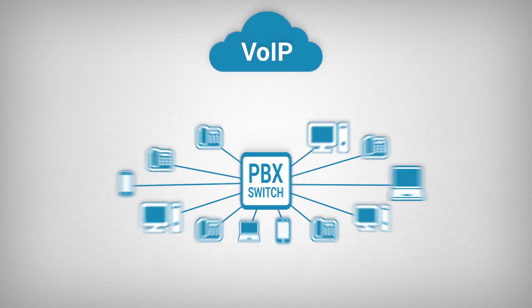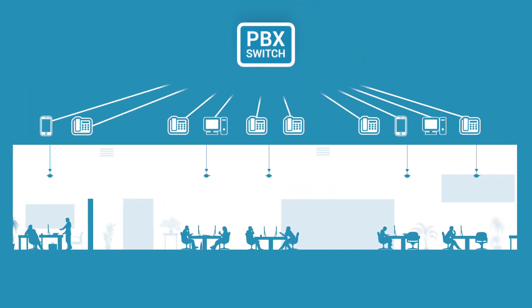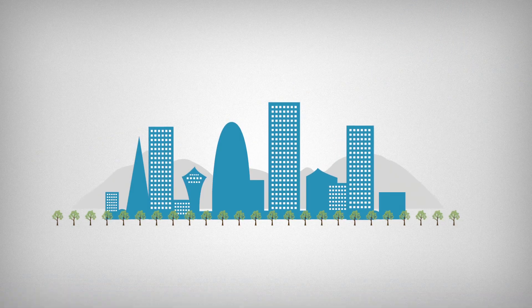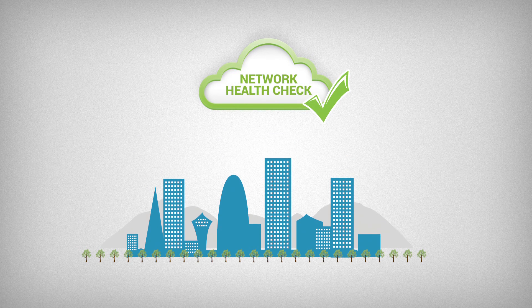Why, you may ask? Well, perhaps the bandwidth delivered by your internet service provider isn't sufficient. And think about everything your employees are doing at any given moment — with everyone downloading this and streaming that, how can you really be sure? Well, there actually is an easy way to check your network.